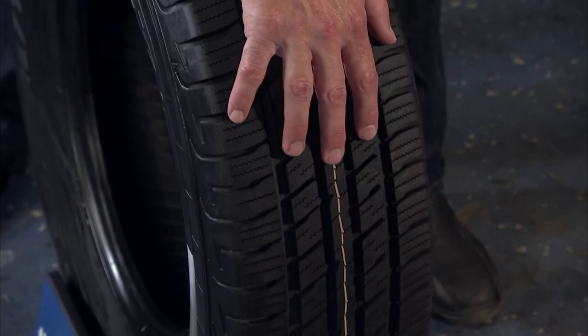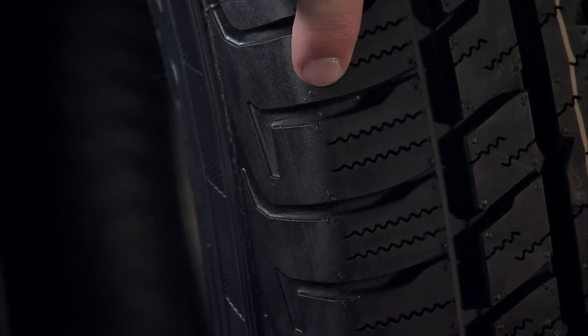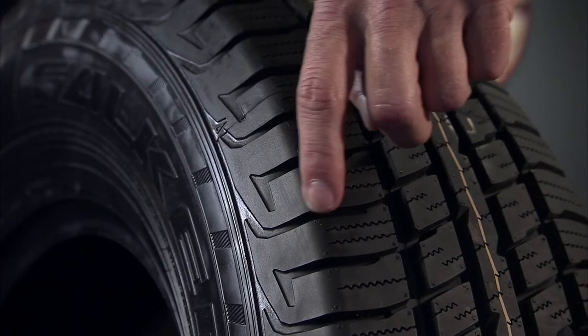The symmetrical five-ribbed design ensures optimal traction and control and prevents premature wear. The four circumferential grooves evacuate water and prevent hydroplaning, and the multi-wave sipes increase wet traction in all-season performance. The variable pitch shoulder design reduces road noise while enhancing grip in all weather conditions.